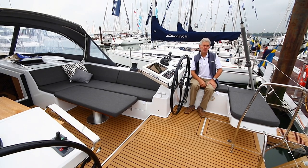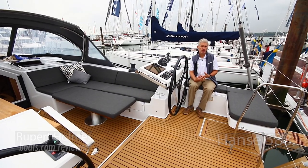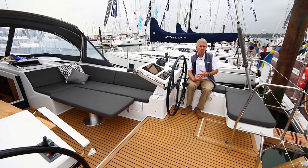We're on board Hansa's new 588. It's a development of the previous 575 model but with a number of improvements.